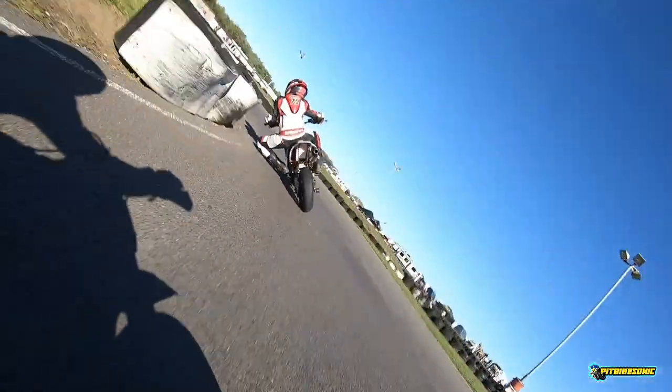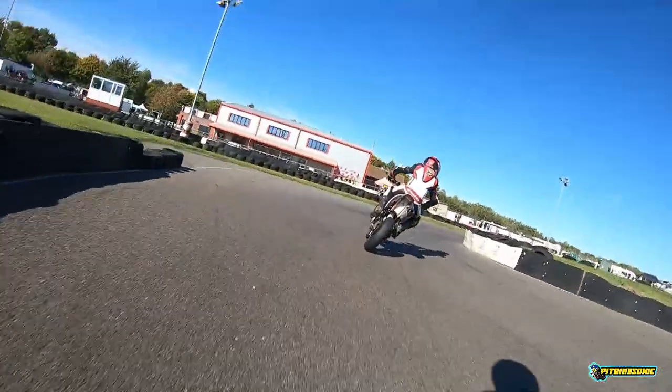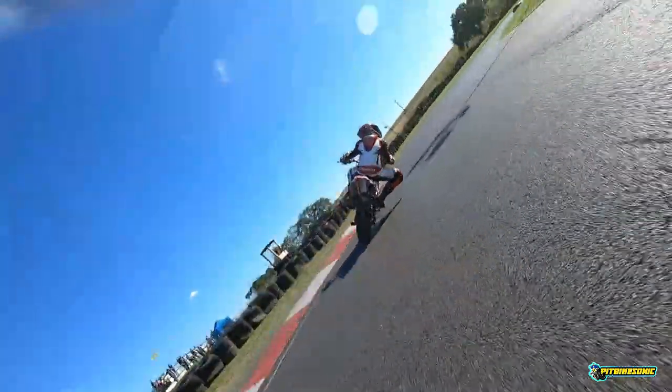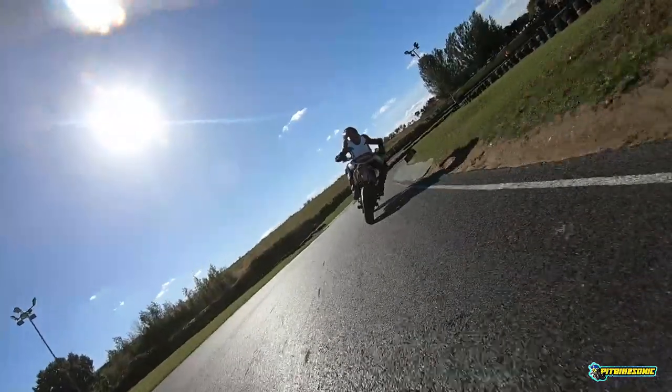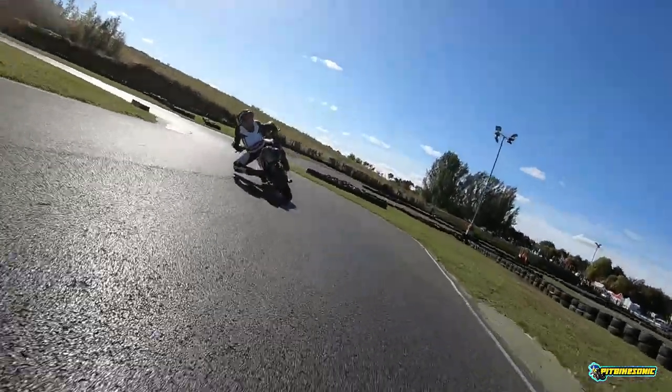As you come out of the right hander, get straight back across to the right side of the track ready to flick yourself in for the first left. Get as close as you can to these tyres on the inside for this left hander, then once again flick it over back for this right hander. You want your elbow just rubbing on these tyres on the inside. Head towards the curb on the way out and just keep turning, keep the bike turning right all the way around, aiming for this curb and get yourself as close as you can to that white line on the right hand side, ready to flick over for this really tricky off-camber left hander.